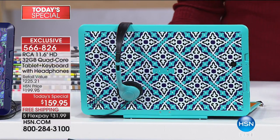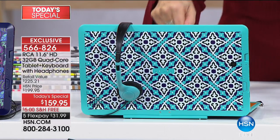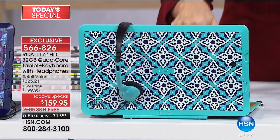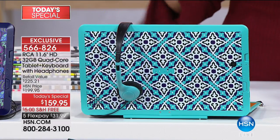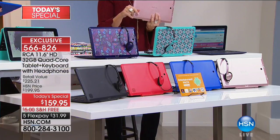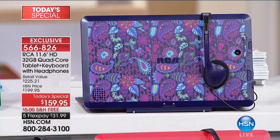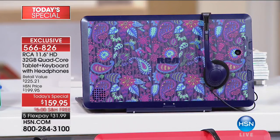The one you're seeing right there — that's our Moroccan design. How fabulous is that? Have you ever seen a tablet that looks like that, with that designer look? Never in any store. We also have the purple paisley, which has been incredibly popular today.